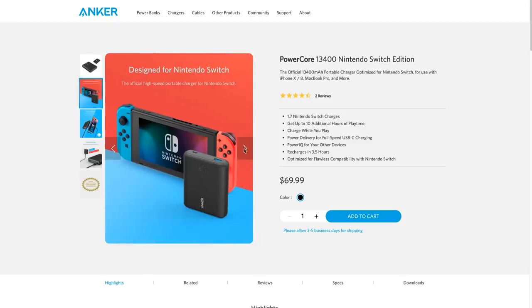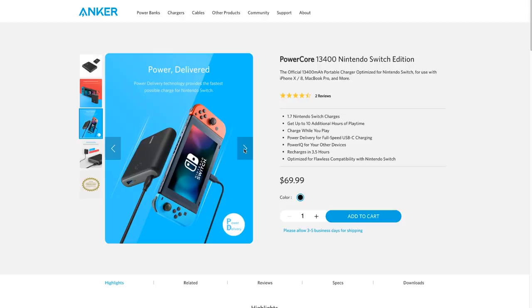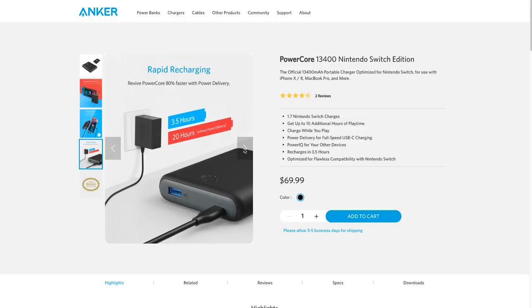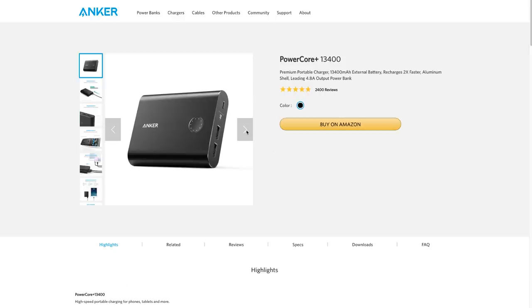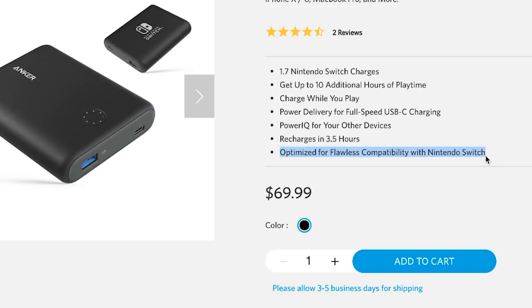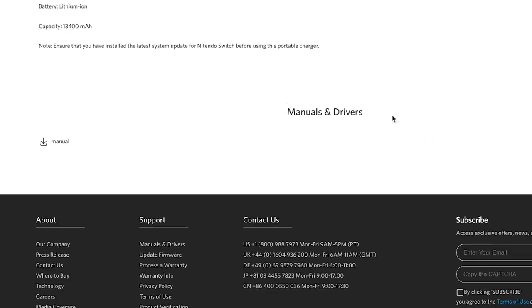And apparently, this new Anker Power Core made specifically for the Switch. Note that the Switch is being charged from the USB-C port and not the iQ port. This design is slightly different than anything else Anker had before. I was expecting it to be a regular power core with the Switch logo slapped on there. They do have another 13,400 mAh power core that is very similar, but this one is apparently optimized for flawless compatibility with the Nintendo Switch. It's unclear how or why that is. All the way at the bottom of the page it says: note, ensure that you have installed the latest system update for the Nintendo Switch before using this portable charger. Maybe there's something in the Switch update that whitelists this specific Anker charger?